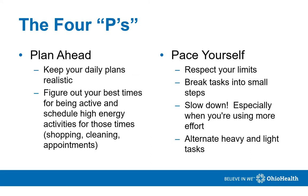The next P is plan ahead. Keep your daily plans realistic. Figure out when you have the most energy and schedule high-energy activities for those times. This would include shopping, cleaning, and appointments.